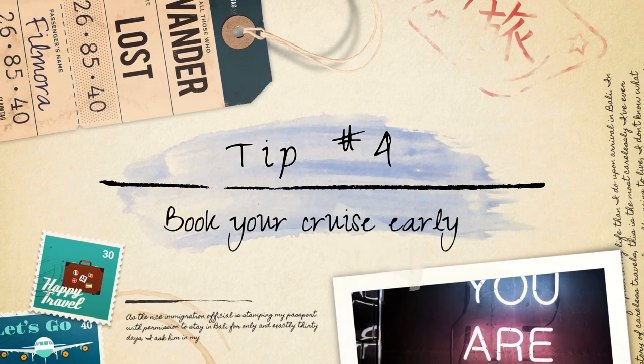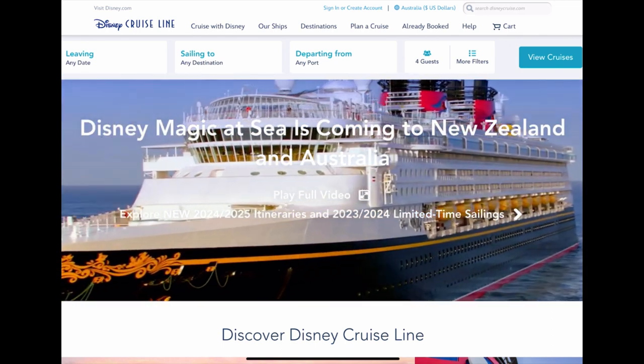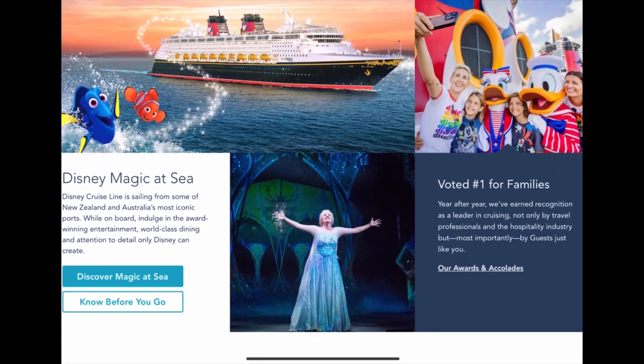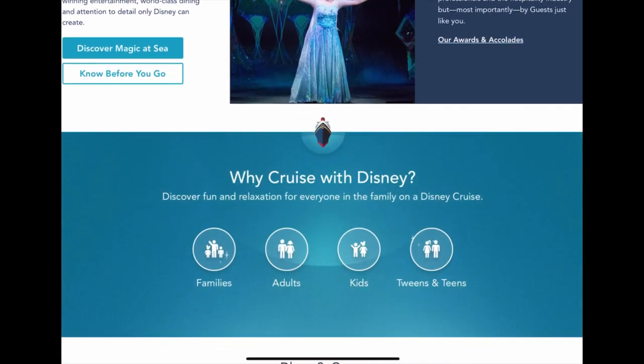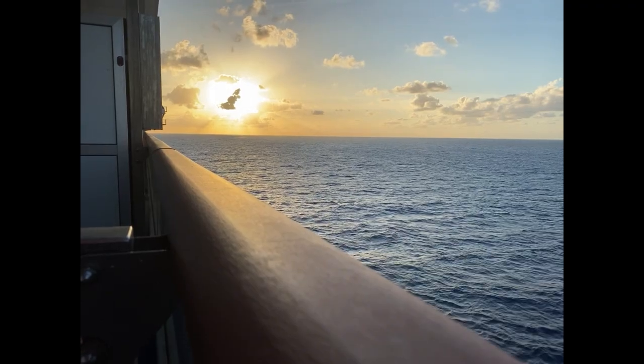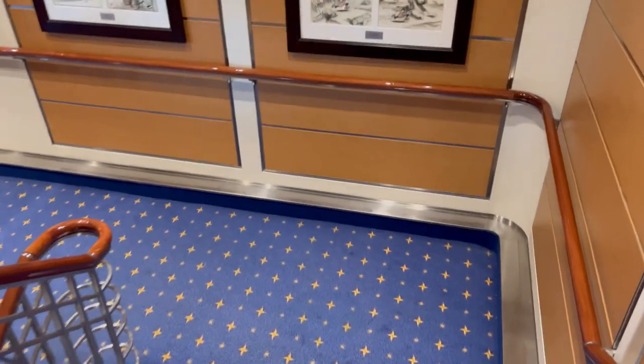Tip number four: book early. When it comes to Disney cruises, it's best to book as soon as the sailing dates are announced. Booking your Disney cruise early ensures that you have the best chance of securing the itinerary and cabin of your choice, such as a cabin with a balcony or one near the elevators. It provides you with more options and better availability.